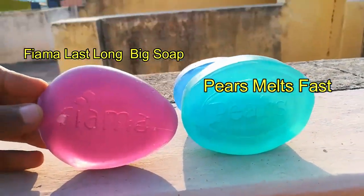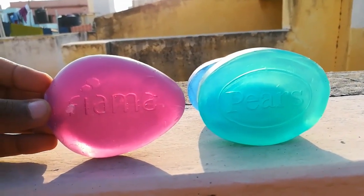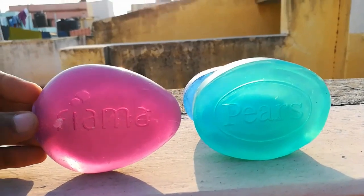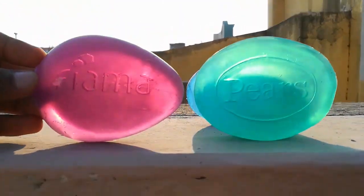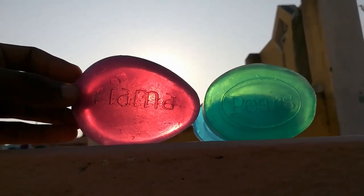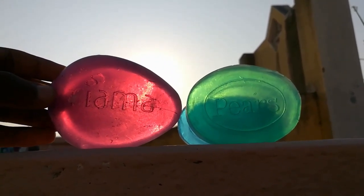All three soaps do not have a long-lasting smell, so you will enjoy the fragrance only during the bath. For bath fragrance, I will choose Fima — the blue color soap was really great, green color was also good, but blue color was really great. Fima had a big and excellent smell for the whole bath, and all three are semi-transparent soaps.